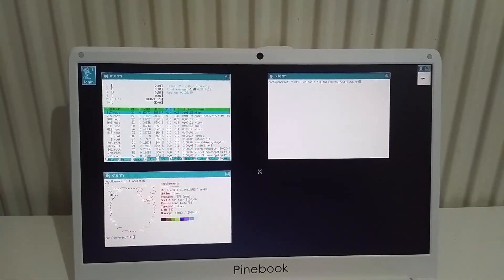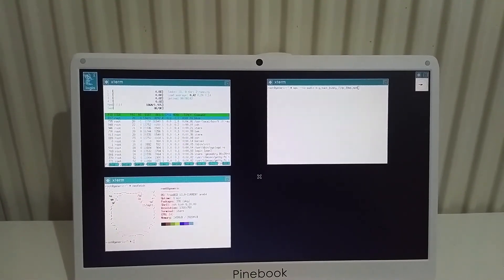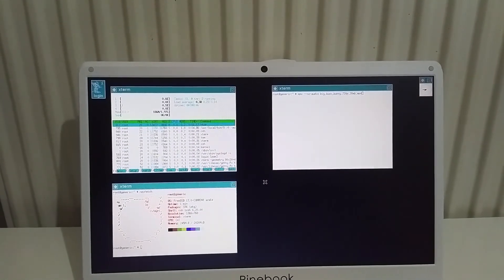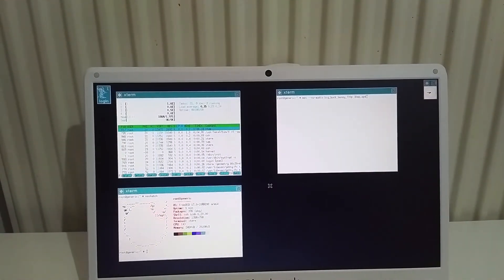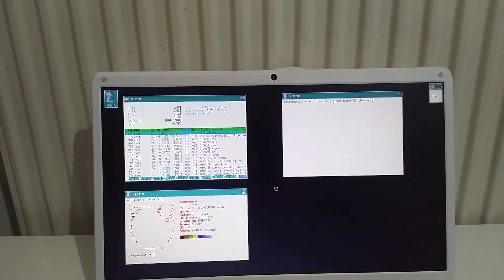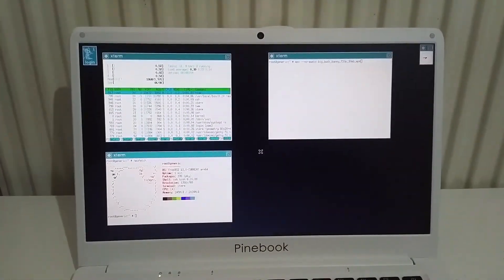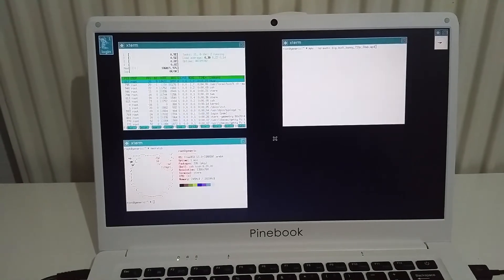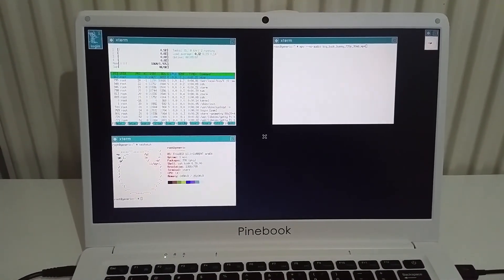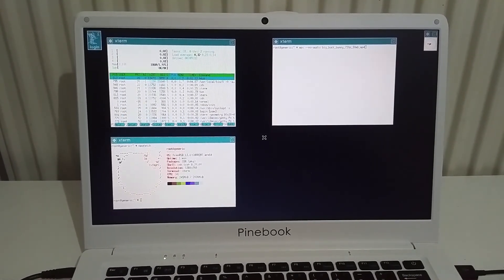Hello YouTube. In this video I'm going to review FreeBSD Pinebook edition. For those of you who don't know, FreeBSD has an official image for the Pinebook, although I just came across it a few days ago while I was browsing the Pinebook forum. So I decided to install it on a micro SD card and give it a shot. Here in front of me is my Pinebook running FreeBSD version 13 — the latest FreeBSD build, which I downloaded from the official repository.